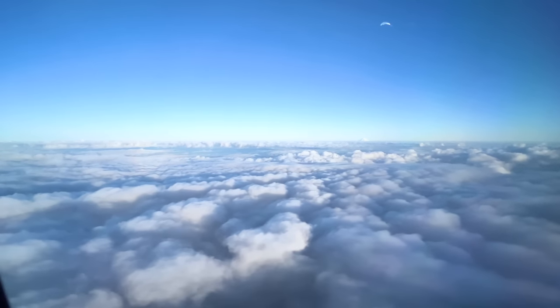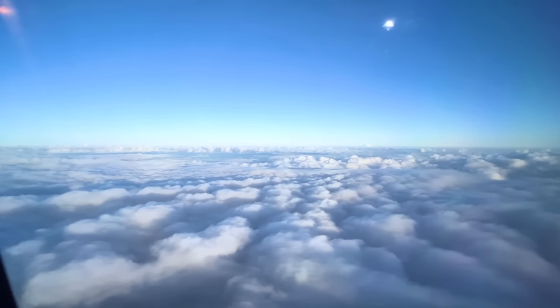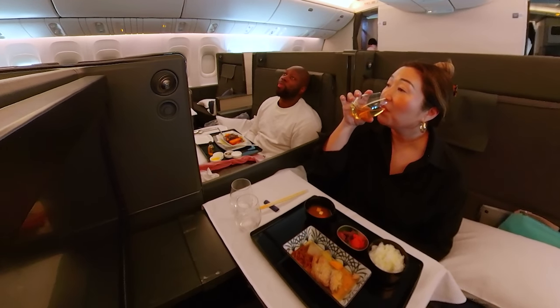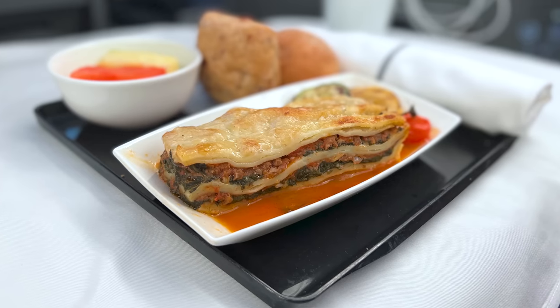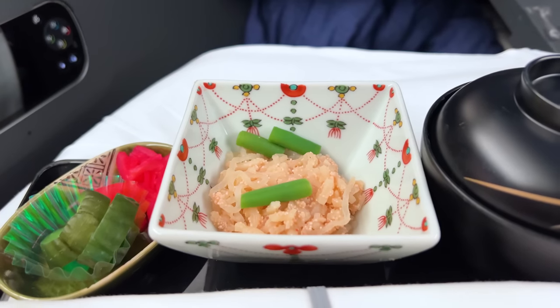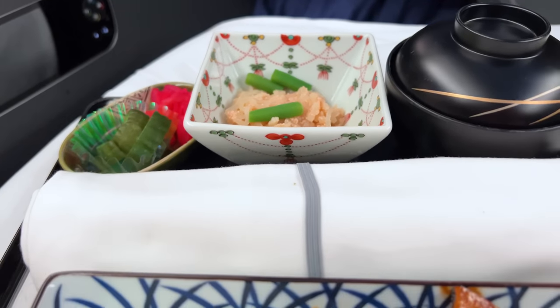Shortly before landing, they served the final meal of the flight, which was excellent once again. Just like during our first meal, I went with Japanese cuisine while Serge tried the international option. Serge's meal was a beef and spinach lasagna, while mine was mackerel and Japanese plum with rice, plus a side of konjac noodles with spicy fish roe.